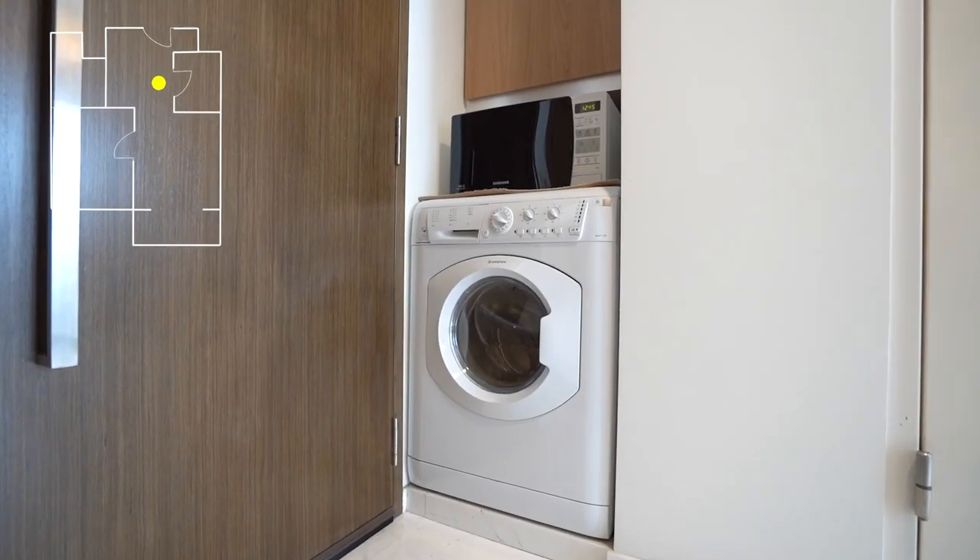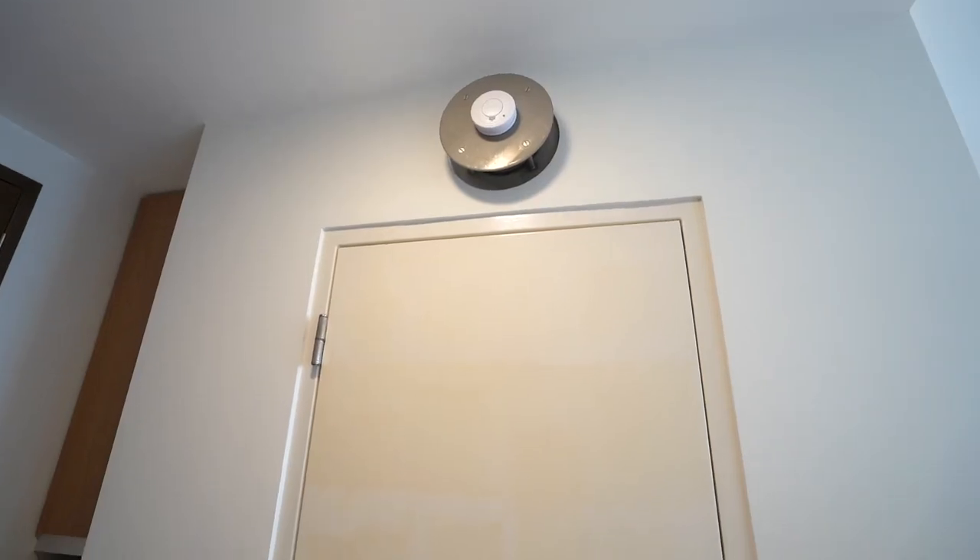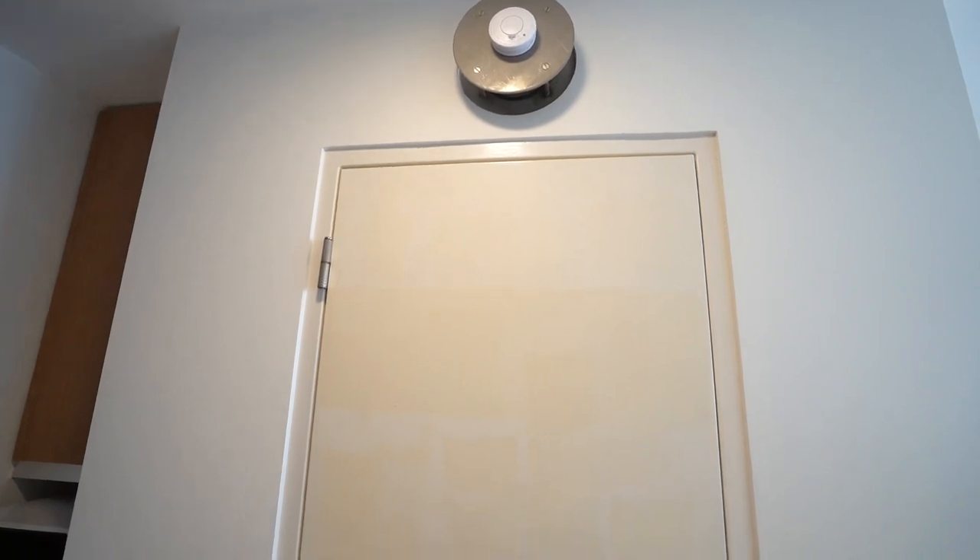As you enter from the main door on your left, there is the washing machine that comes with a dual function as a dryer, and on top of that you can easily place a microwave oven. Coming along this walkway, you have your utility room known as the household shelter, which you can use as a functional room for storage, put in your luggage, or even a bicycle rack to store your bicycles.